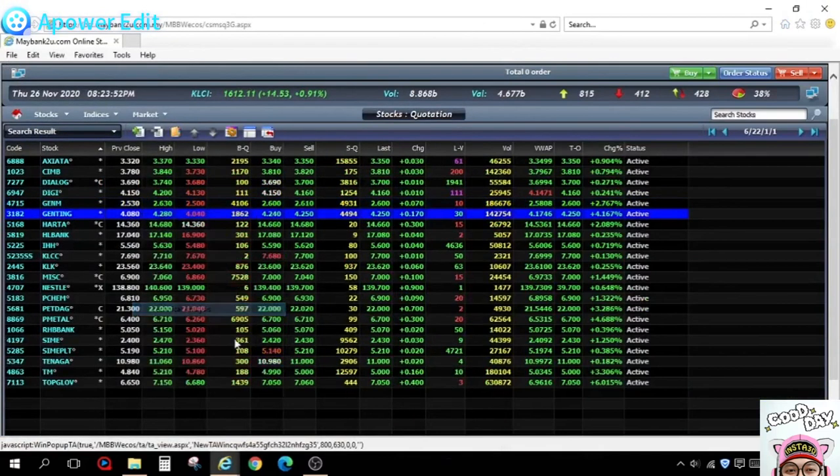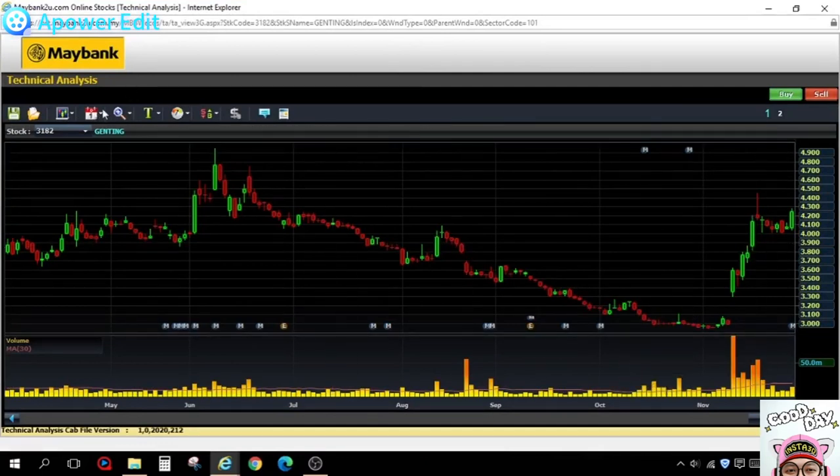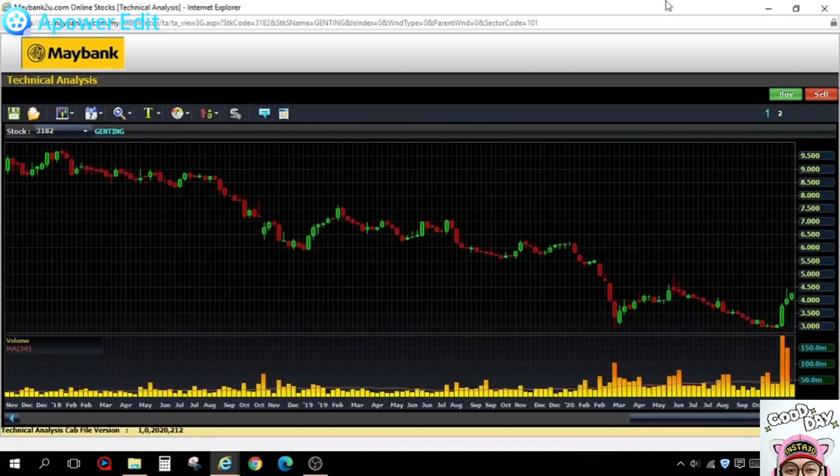Genting is more or less the same as Genting Malaysia — the daily chart shows a rebound of about 30-31%. On the weekly chart it has dropped more than 50%. Is it worth investing? This is a blue chip. Think about it — you can't travel overseas right now, so when people want to travel locally, the first place they think of is Genting.